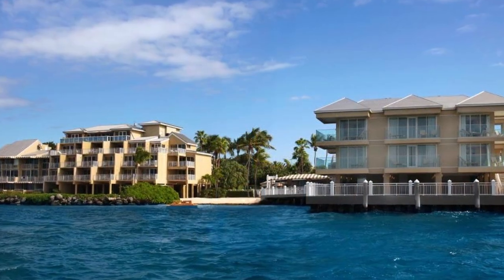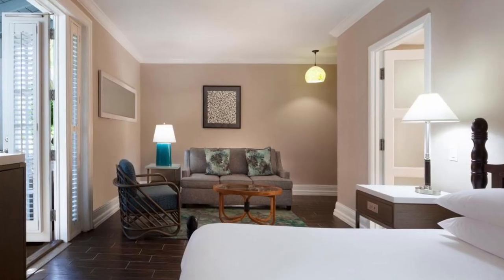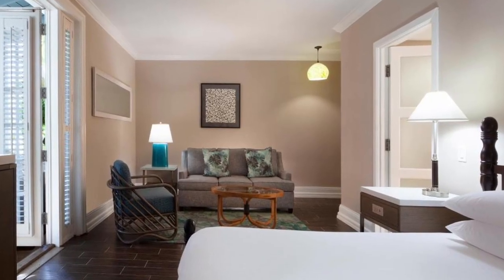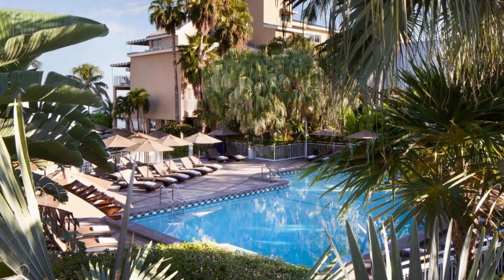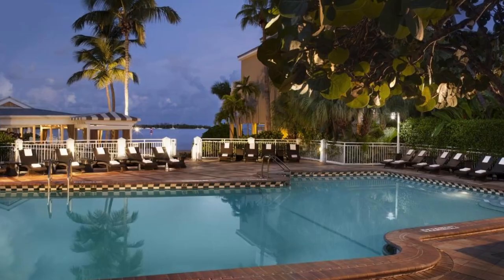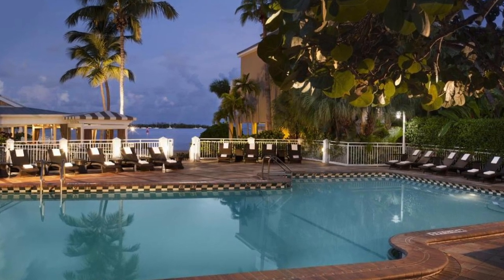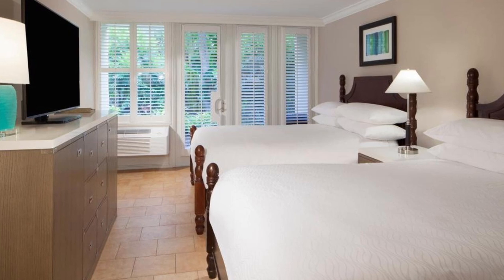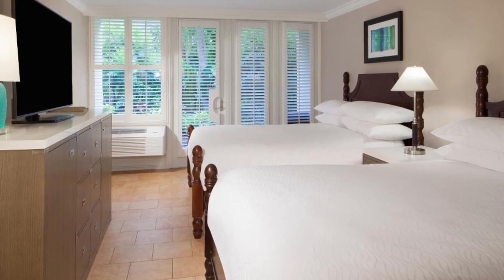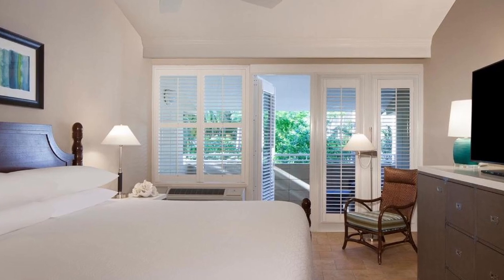Recommendation number three: Pier House Resort and Spa. This hotel is located on a private beach in Key West's Old Town, and features a full-service spa, immediate beach access, and on-site dining. The entertainment hub of Duval Street is only a one-minute walk away. Every guest room has a small refrigerator, rain-style showers, and coffee and tea-making amenities, and Wi-Fi is complimentary.